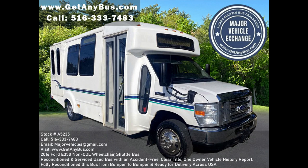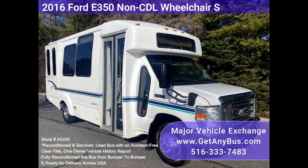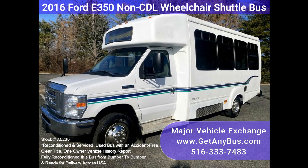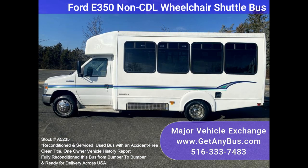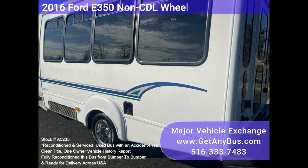Major Vehicle Exchange 2016-40-315 on CDL Wheelchair Shuttle Bus, Stock Number A5235. Fully reconditioned 2016-40-350 Wheelchair Shuttle Bus for sale. This non-CDL bus seats 12 passengers with up to 4 wheelchair positions plus the driver. It is equipped with a dependable and durable Triton 6.8L engine that delivers superb performance and power under load — an engine well known for its power and reliability.